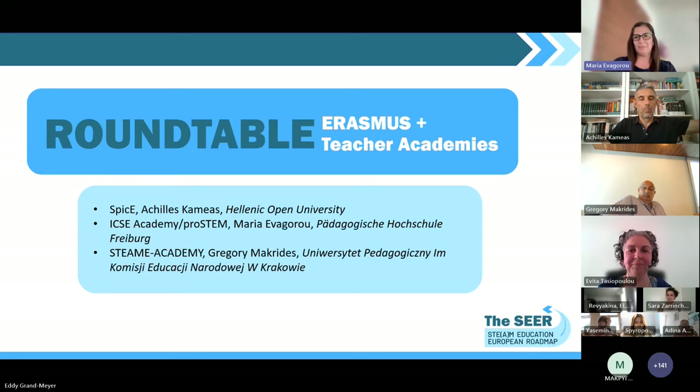Thank you very much, Maria — very interesting. The job shadowing and the clusters you are addressing are quite high on the agenda and will be prominent in the roadmap as well. We want to keep an eye on your results. Moving on, Gregory, please tell us more about the STEAMy Academy.